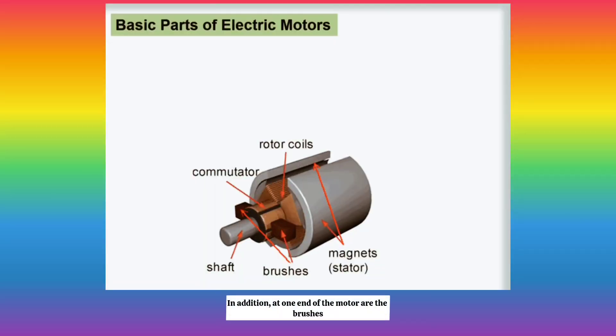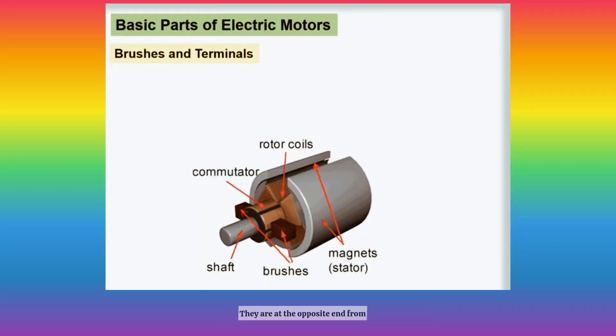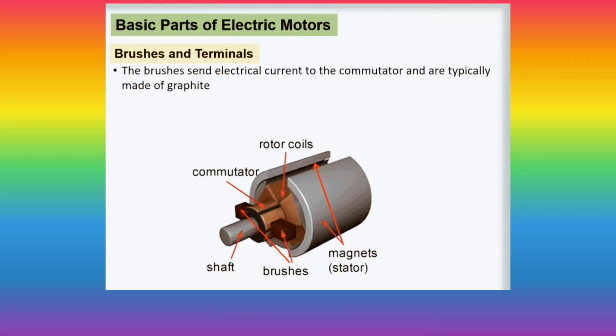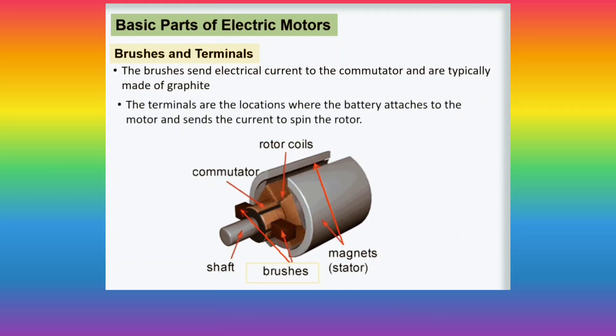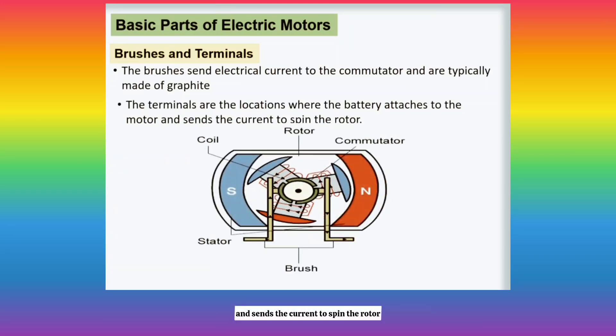In addition, at one end of the motor are the brushes and the terminals, at the opposite end from where the rotor exits the motor casing. The brushes send electrical current to the commutator and are typically made of graphite. The terminals are the locations where the battery attaches to the motor and sends the current to spin the rotor.